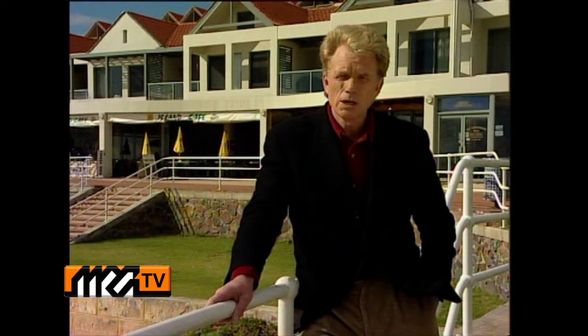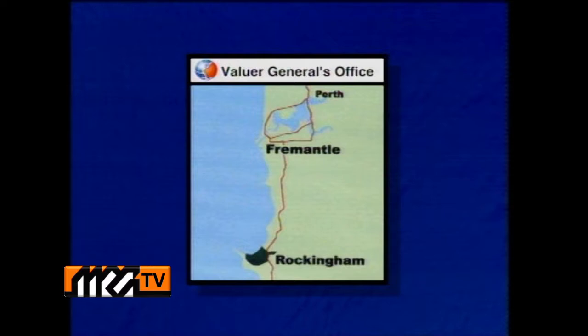And now, here's Sarah Healy with this week's Valuer-General's report focusing on Rockingham. Rockingham was originally set up as a holiday destination with beachside chalets and caravan parks.